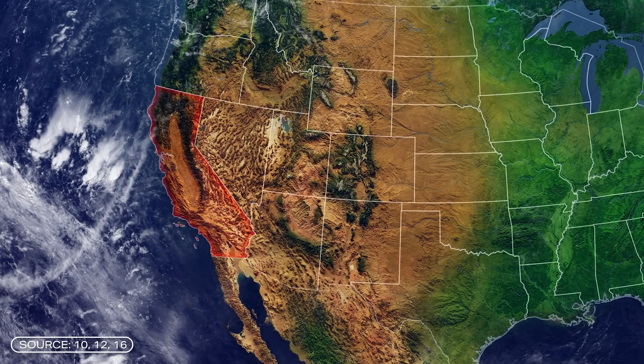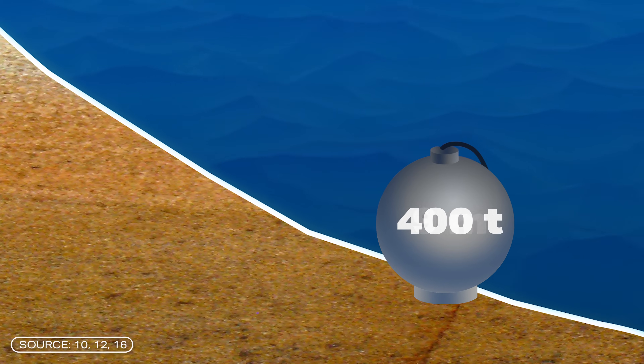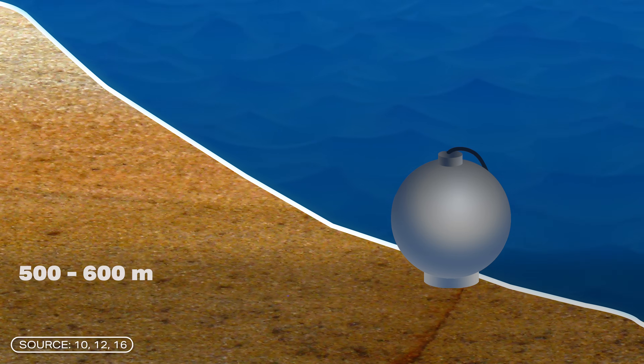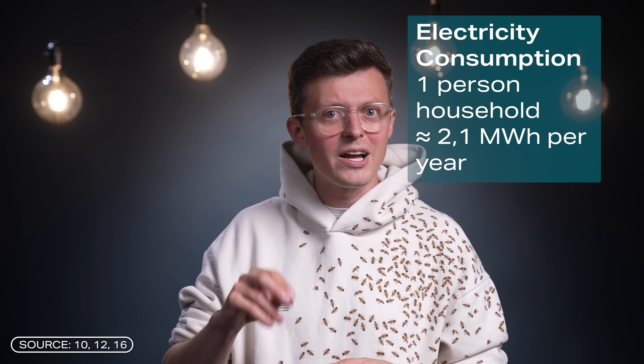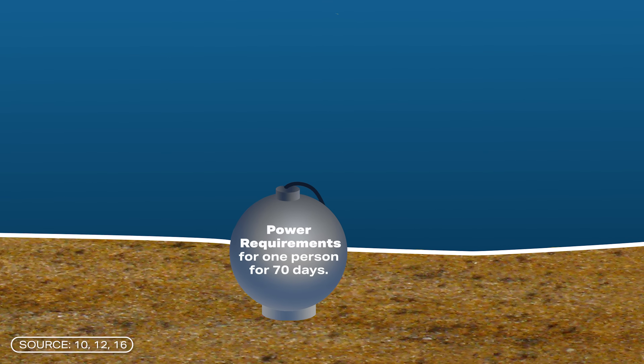Following the successful field test in Lake Konstanz, the researchers now want to test the sphere in the sea. The next big step is a test run off the Californian coast in which a hollow 400-ton concrete sphere with a diameter of 9 meters is to be anchored at a depth of 500 to 600 meters. The prototype shall have an output of 0.5 megawatts and a capacity of 0.4 megawatt hours. The purpose of the test is to see whether the technology could later be transferred to a larger scale.